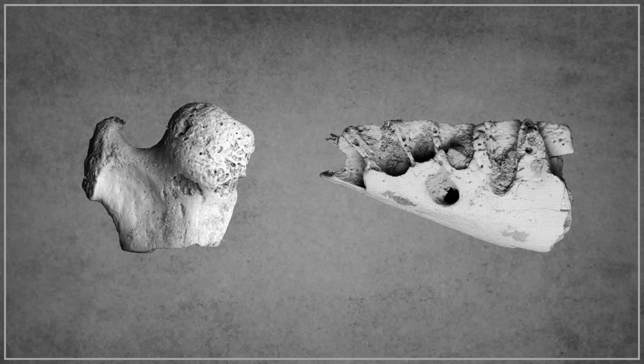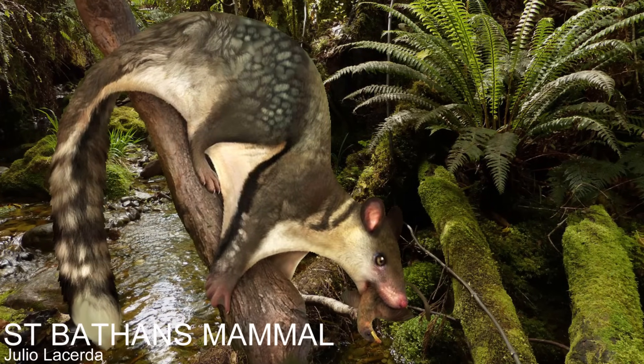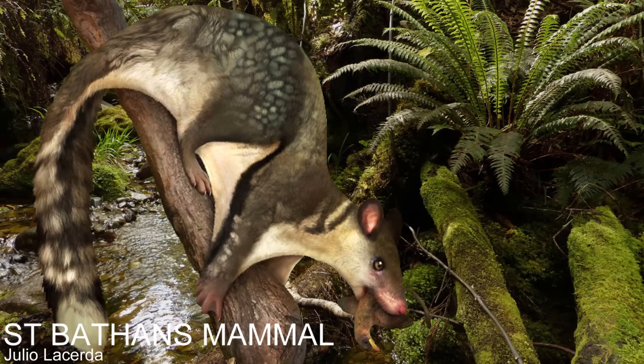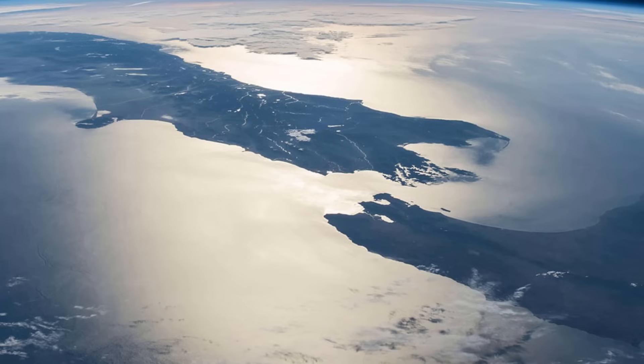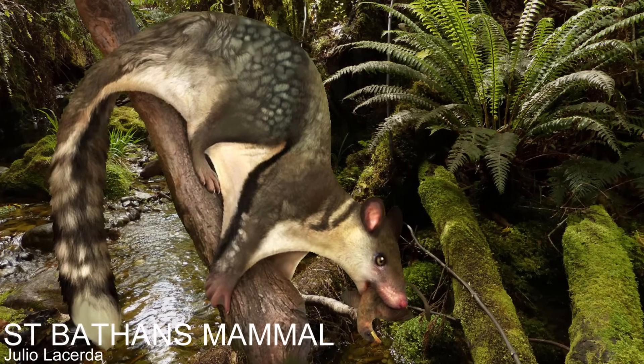The jawbone and femur of a 16 million year old Miocene terrestrial mammal was found in New Zealand's South Island and was named the St. Bathans Mammal. Before this, no fossils of terrestrial mammals had ever been found in New Zealand — a set of islands a thousand miles away from its nearest large landmass. So where did this creature come from, and how did it get to New Zealand?